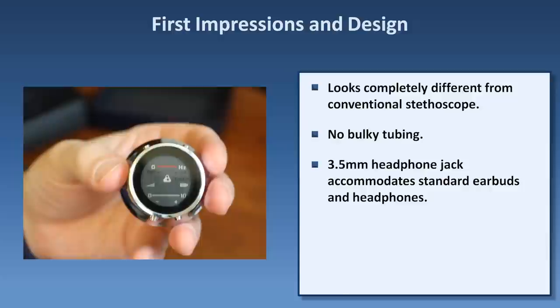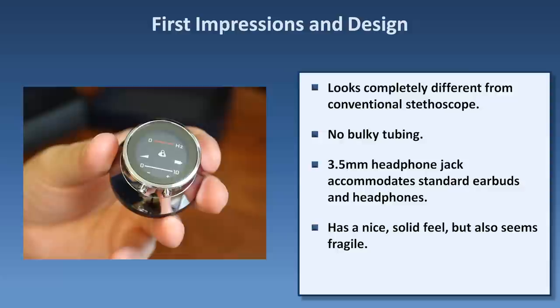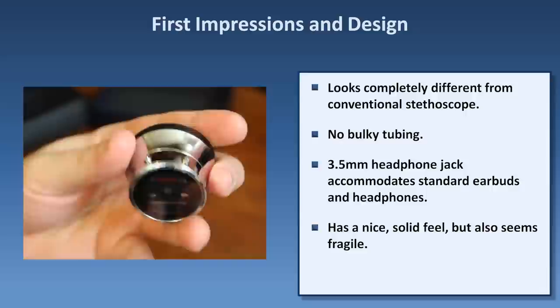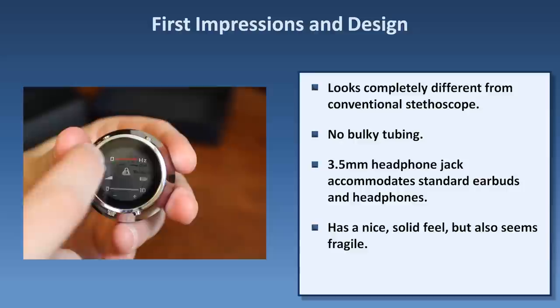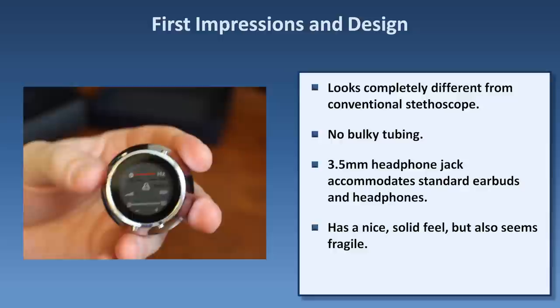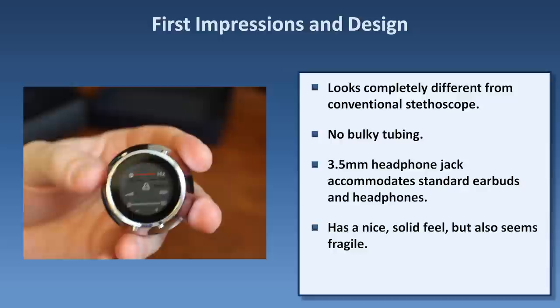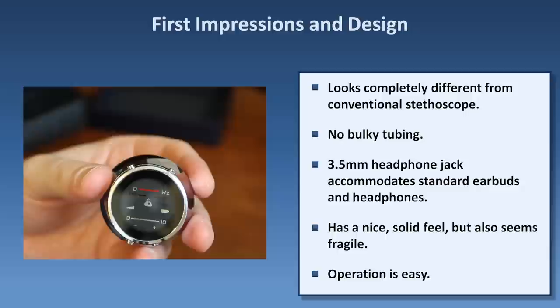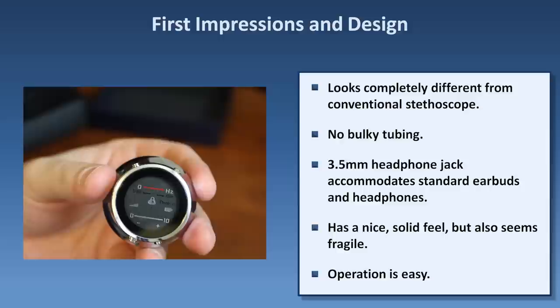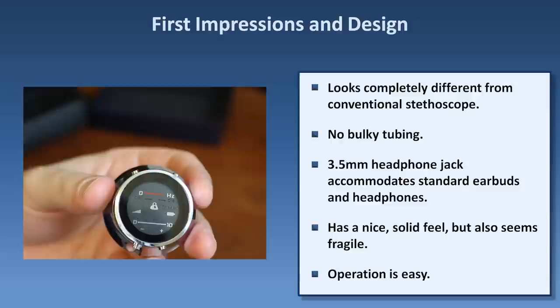So let's take a look at the device itself. First, it has a nice feel to it, although the padding in the case suggests it's probably relatively fragile and I would not want to drop it. There's a diaphragm on one side through which the sound passes, and a display on the other. There are two LED scales — one on top displaying the frequencies currently being transmitted, and the bottom one displays the current volume on a scale of 1 to 10. There are four buttons located around the outside, and the fact that they are not evenly spaced allows you to know which you are pressing even if you can't directly see the device — for example, when reaching around and underneath a relatively immobile patient.